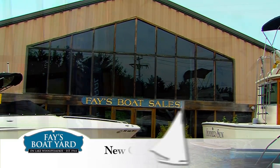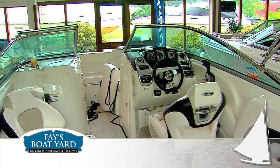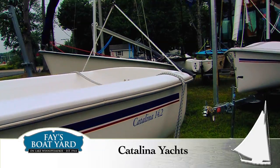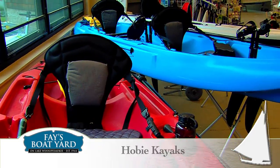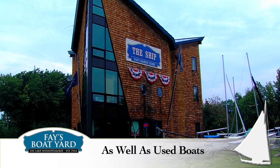Ready to buy? Fay's Boat Yard stocks new Chaparral boats, J-boats, Walker Bay boats, Catalina yachts, Hobie and Vanguard sailboats, and Hobie kayaks, and used boats from 14 to 37 feet.